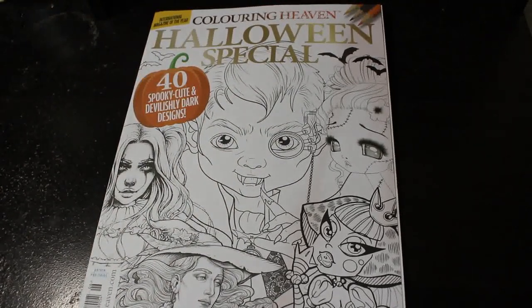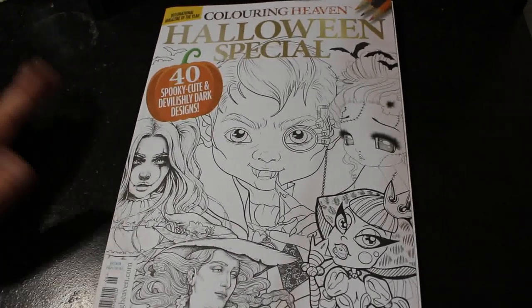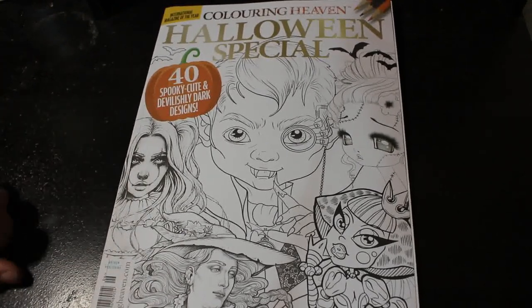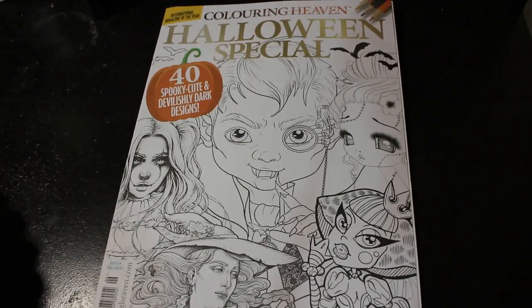Hello everybody, it's Andrea, welcome back to the channel. I'm going to do a flip through of Colour in Heaven Halloween Special. This is the current one that is already out. You should be able to find it in your local supermarket, or if not you can order it online at Anthem Publishing — just Google 'Colour in Heaven magazine' and it'll take you to the website.